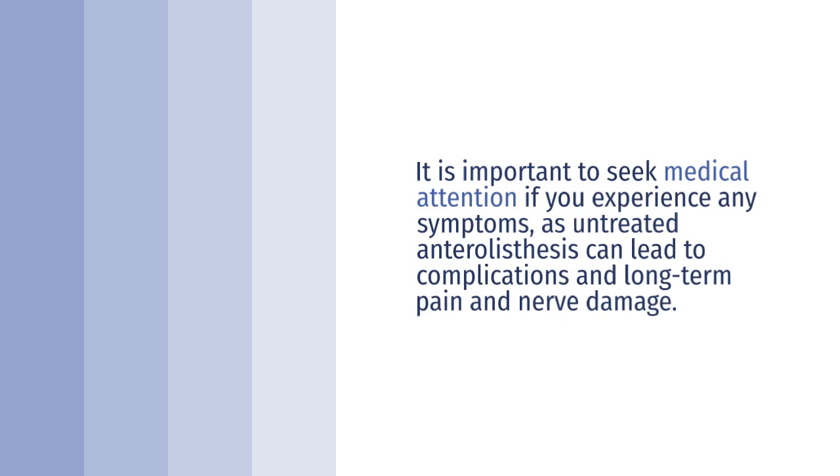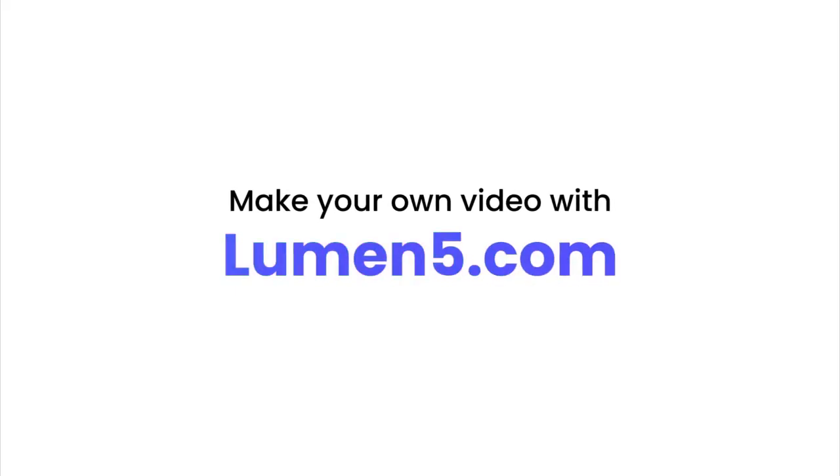Anterolysthesis is a type of spondylolisthesis that can cause a variety of symptoms. It is important to seek medical attention if you experience any symptoms.